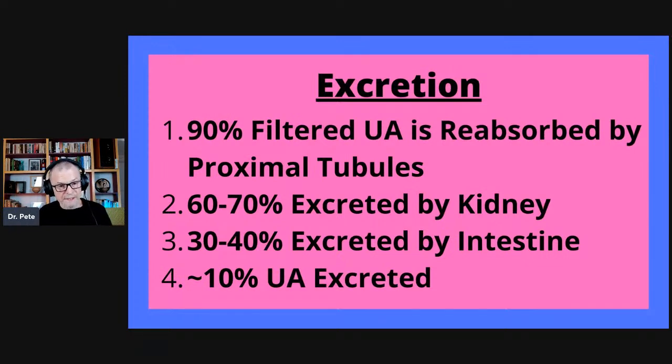Only about 10% of the uric acid reaching the kidneys overall is actually excreted and appears in the urine. Of the uric acid that is excreted — which is relatively small compared to the production value coming out of the liver — 60 to 70% ends up in your urine, and the other 30 to 40% is excreted by the intestine. Today's discussion is focused on the level of excretion at the kidney.